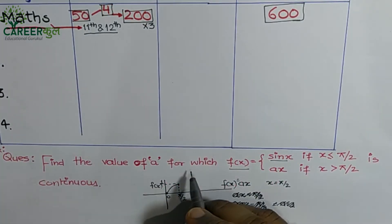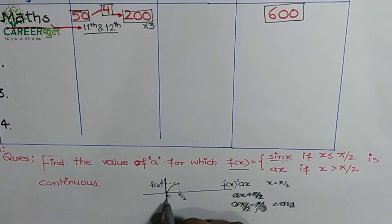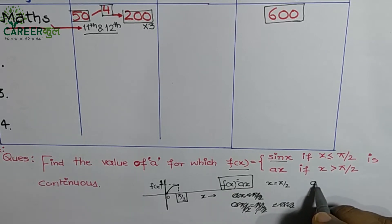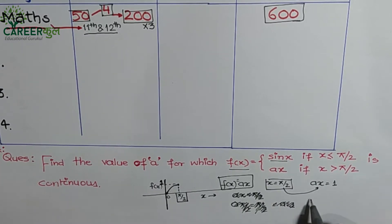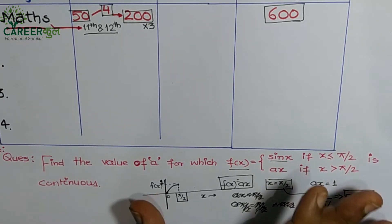For example, let's look at a question: Find the value of 'a' for which the function f(x) = sin(x) if x ≤ π/2, and f(x) = ax if x > π/2, is continuous. If we draw the sin(x) graph, at x = π/2 the value of f(x) is 1. When x crosses π/2, f(x) = ax, and its value must also be 1. So, a × (π/2) = 1, giving us a = 2/π. This is almost at Mains level but not quite.